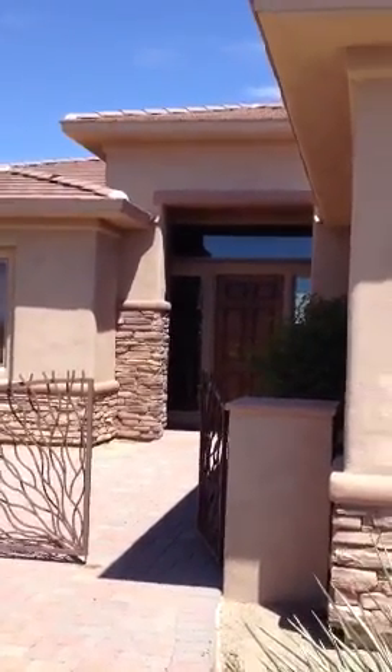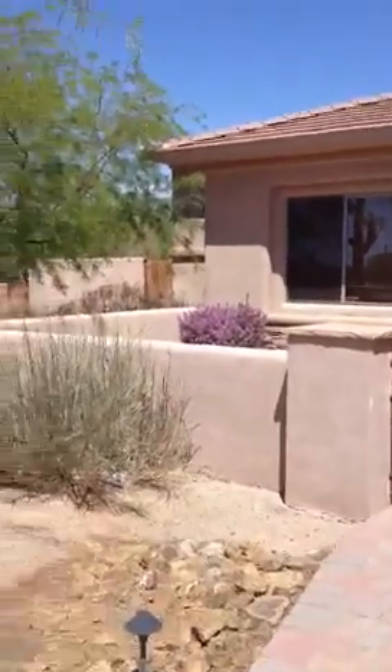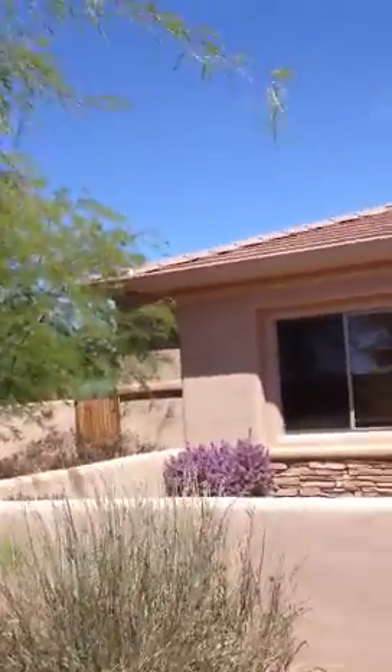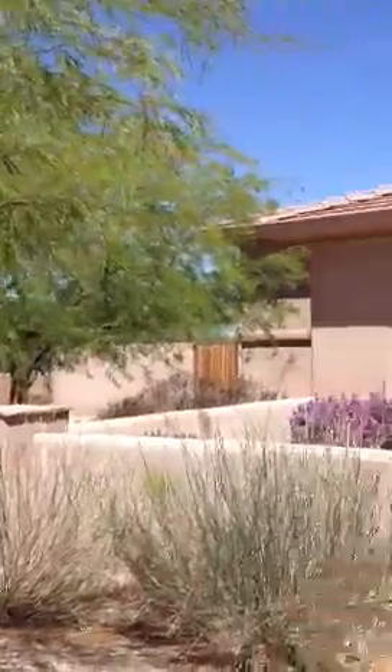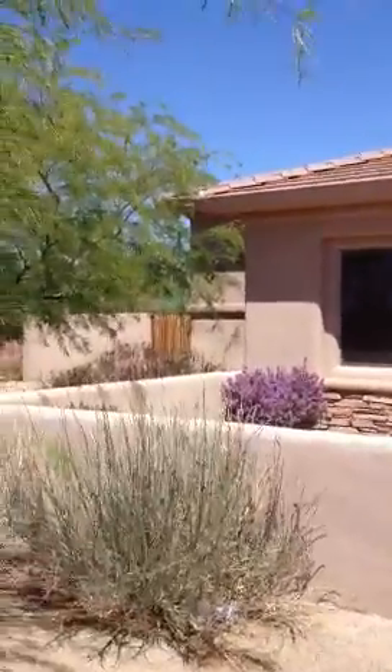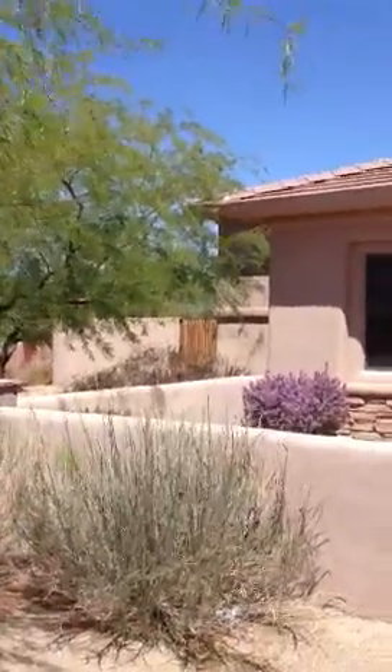Once again, I'm at 27538 North 67th Way, Scottsdale, Arizona 85266. As I was saying, there's another gate right there on the left or west side of the house.